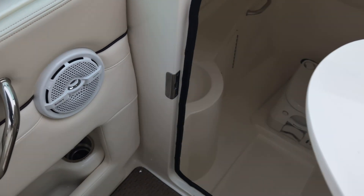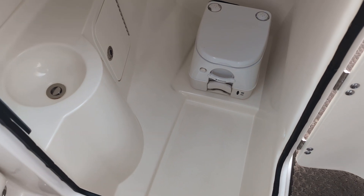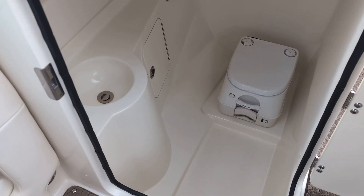Moving into the head area, you've got a pump-out toilet and sink.